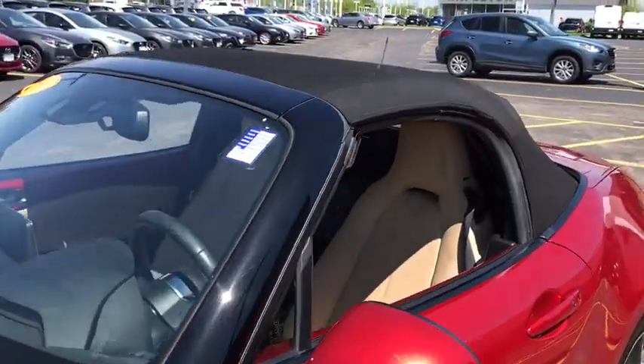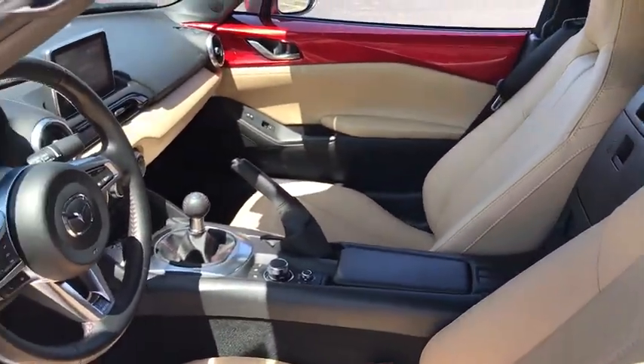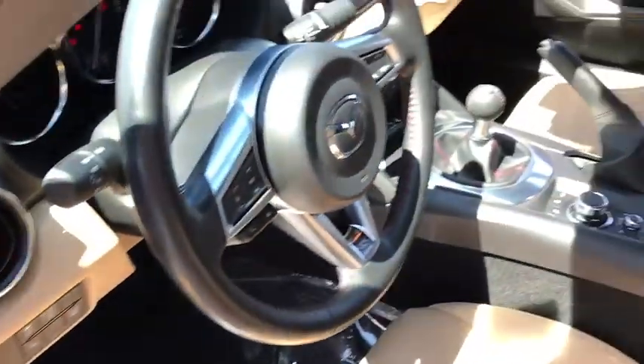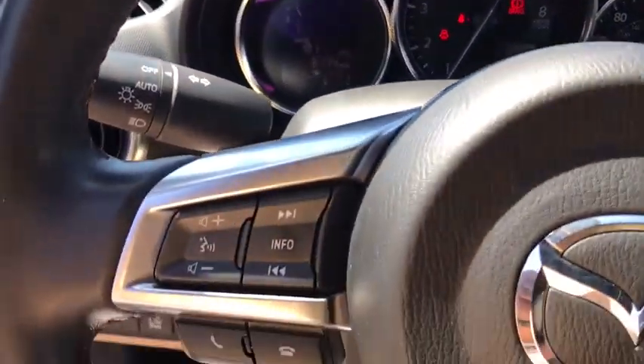This vehicle has less than 9,000 miles. Here are some of this vehicle's great options: traction control, navigation system, dual airbags, power steering, four-wheel disc brakes, CD player, power windows, electronic stability control, heated front seats, trip computer.